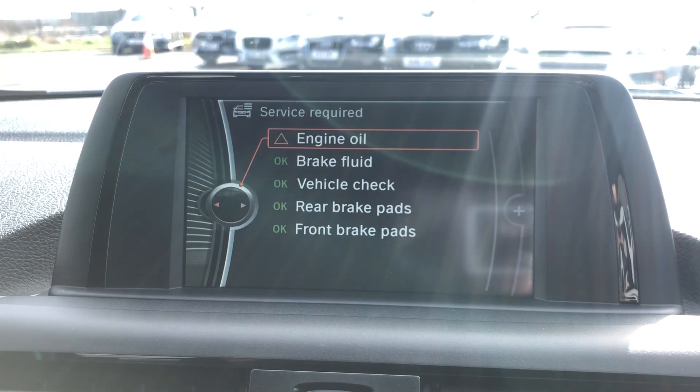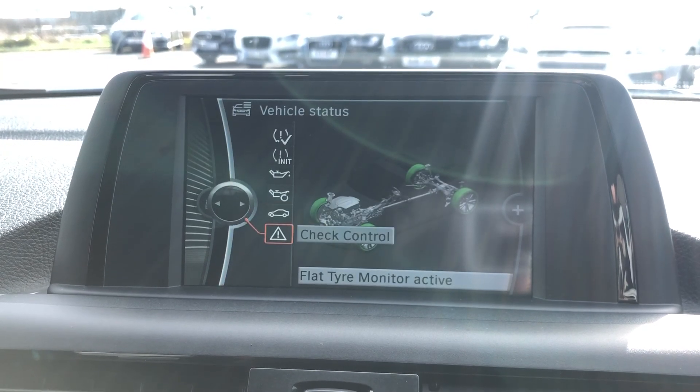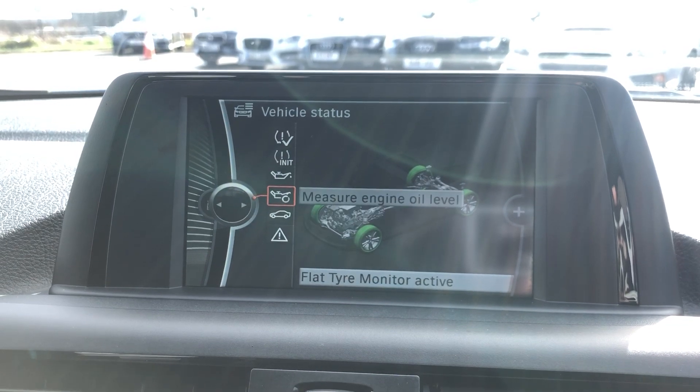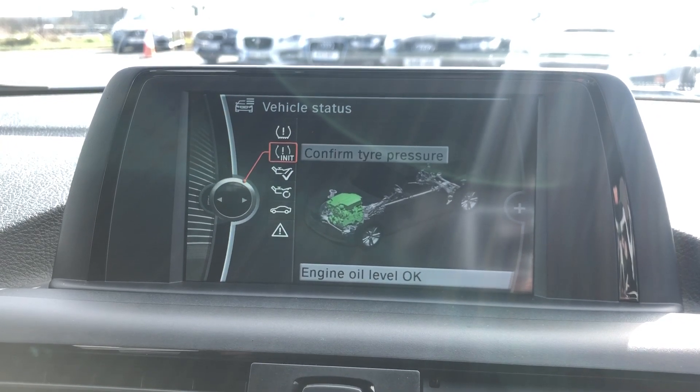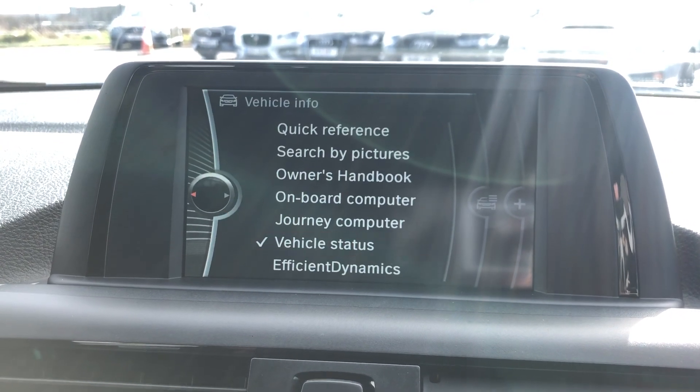It tells you everything that the car needs, which is good — all giving you the status of different bits and stuff like that. So we'll do a service, don't worry about that. You've got your tyre pressure warnings in there as well, so it's really easy.